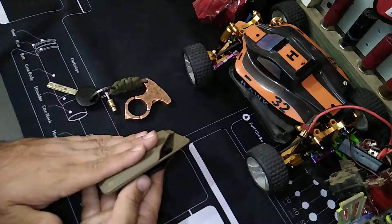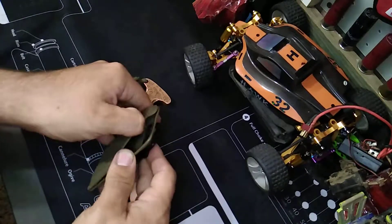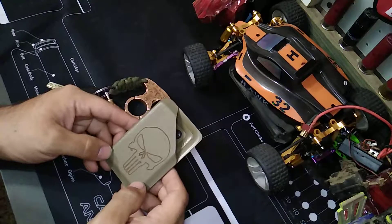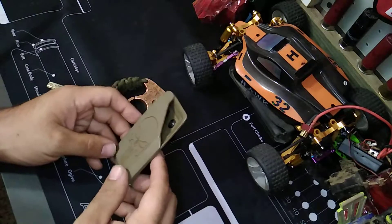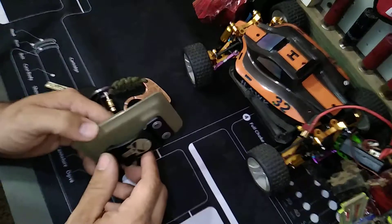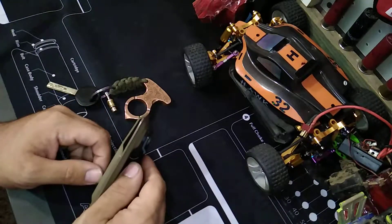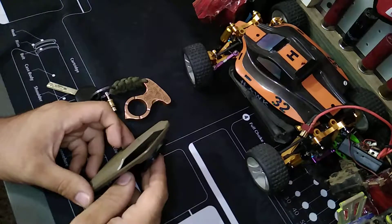So this is my wallet — it's a Kydex wallet. It's nice and sturdy. Honestly, this is the longest I've had a wallet last me. I've had it a little over a year. I'm a minimalist and I just keep the essentials on me.